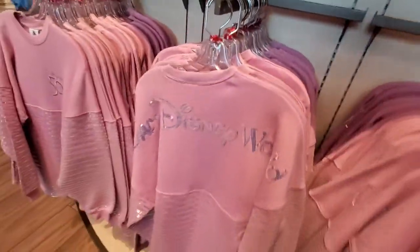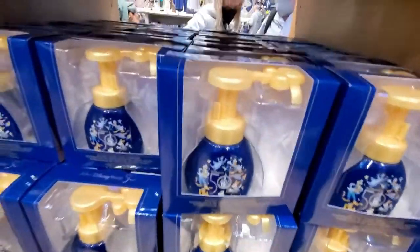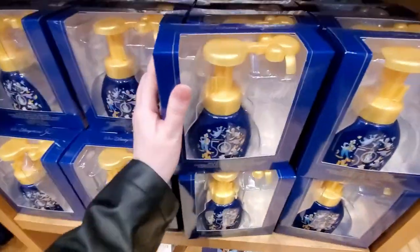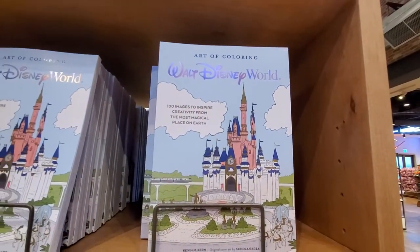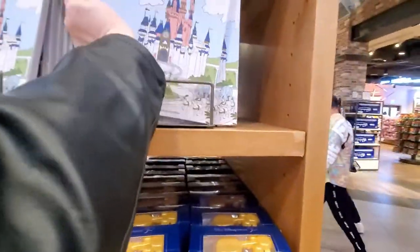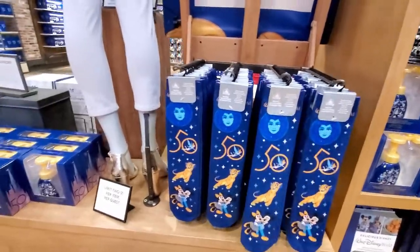There's a 50th anniversary spirit jersey — this is the back of it, this is Walt Disney World. That's really pretty. Last time we came here they were out of the soap dispensers — the soap dispenser that dispenses soap in the shape of Mickey — and now I see they have it back again. And then they have a Walt Disney World 50th anniversary coloring book, art of coloring. It's actually only $15.99. I'm debating on whether or not to come back and get this. And then they have socks — these are fun.